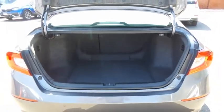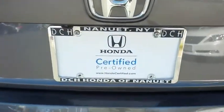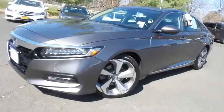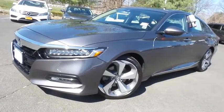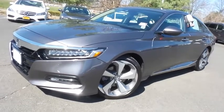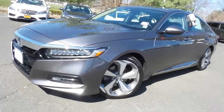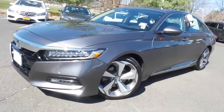This Accord offers a large trunk space. Come down to Honda of Nanuet today and test drive this stunning, fully loaded, extra clean, fuel-efficient 2019 certified pre-owned Honda Accord Touring 2.0T.